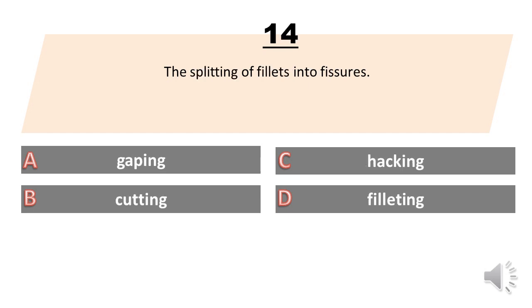The splitting of fillets into fishers. A. Gaping. B. Cutting. C. Hacking. D. Filleting. The answer is A. Gaping.